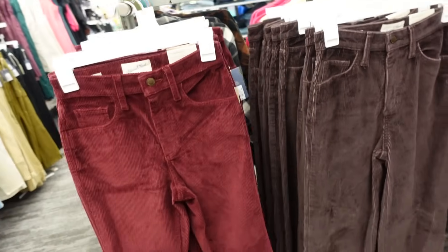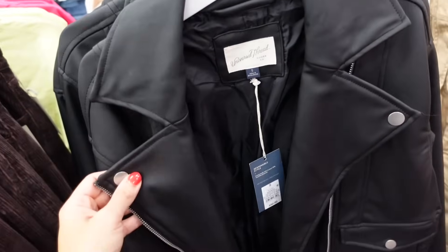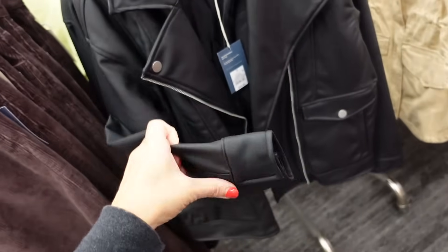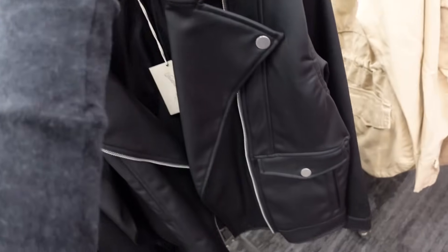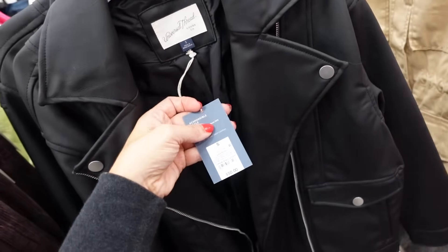Moto jacket from Universal Thread — bigger collar lapel, completely lined, drop sleeve, button detail on the wrist, flat pockets, same detailing in the back. These are going to be $50.